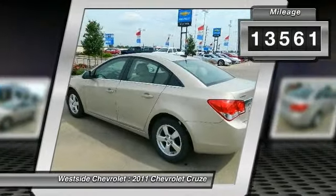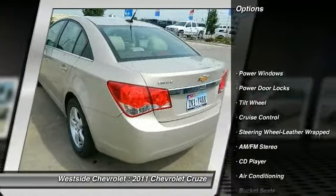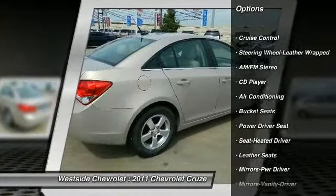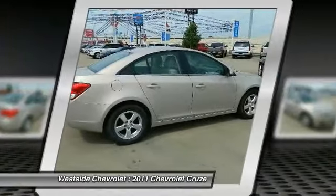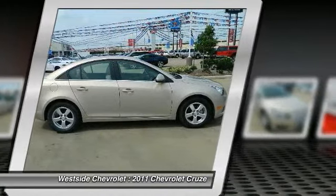Here are some of this vehicle's great options: anti-lock braking system, traction control, front air conditioning, power steering, cruise control, rear defrost, AM FM stereo radio, power windows, power door locks, CD player.